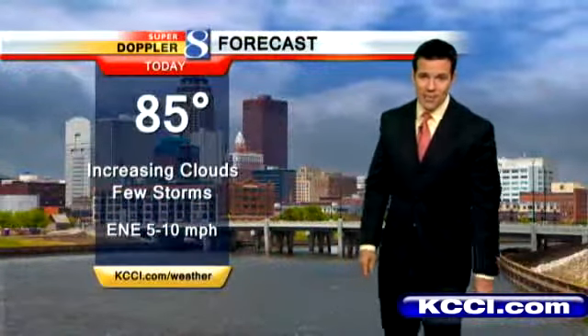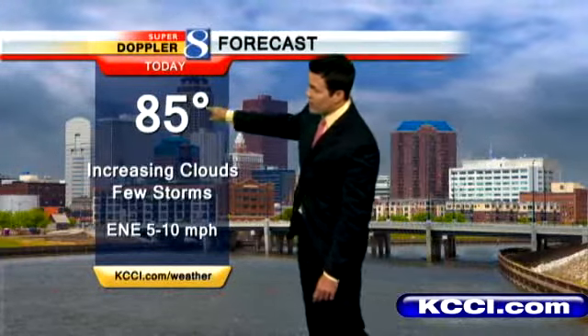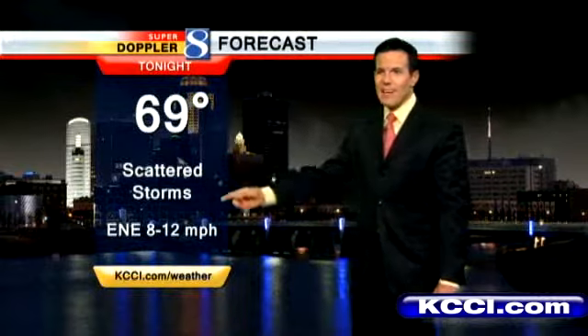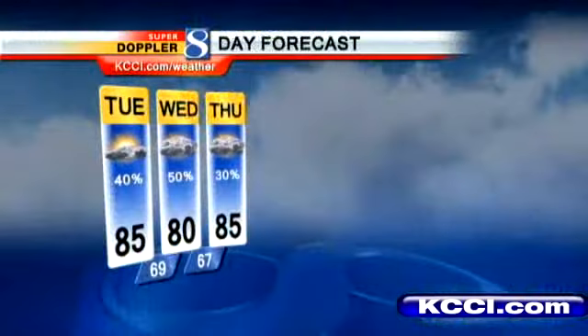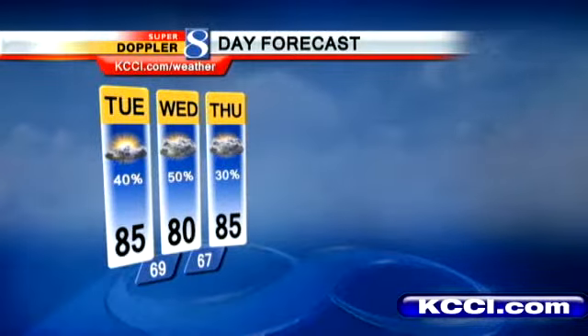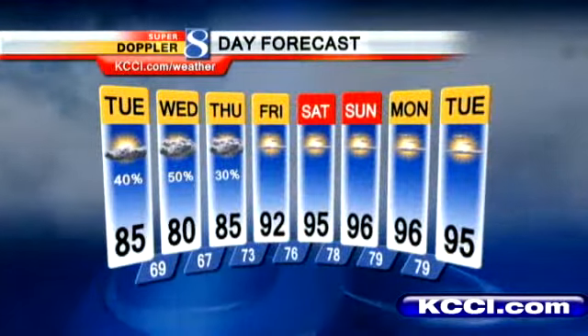High temperatures today are going to be in the upper 70s to lower 80s up north, upper 80s south, and here in the central part of the state we'll say mid 80s. More clouds on the way with a few storms; we'll see some sunshine this morning and probably a few peaks this afternoon. Tonight: 69 with scattered storms continuing. Wednesday: 80s for the high — the coolest day of the next 5 to 10. 85 on Thursday, still some storms in the forecast. We dry it off by Friday and turn up the heat.